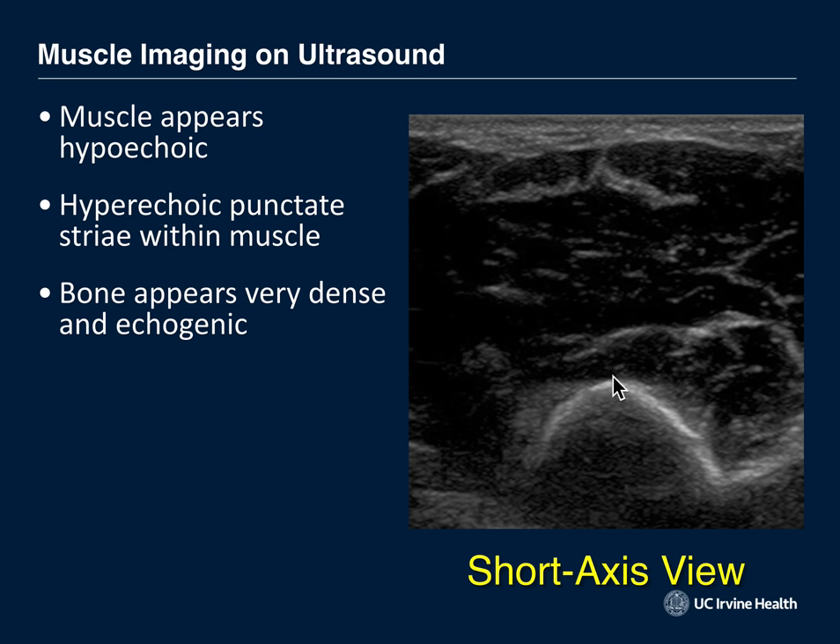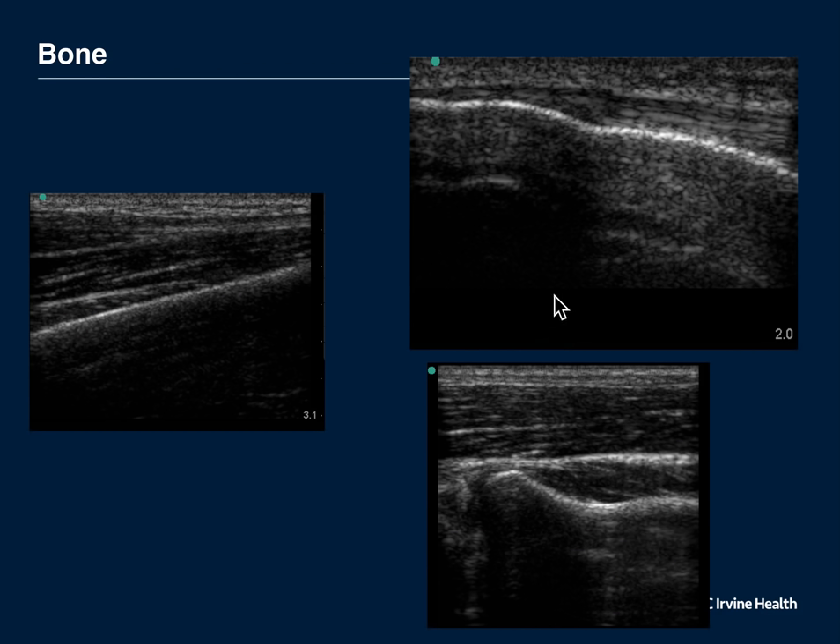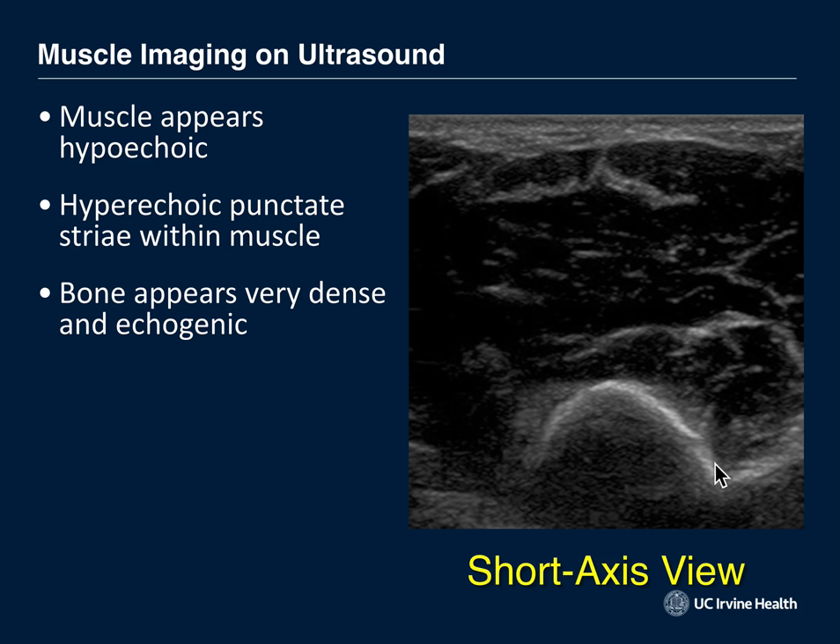Bone also has a rounded structure on ultrasound. In the longitudinal plane, bone looks very hyperechoic with a nice intact bony cortex — it's the most dense structure in the body, so it's the most hyperechoic. You can see a long bone coming along, then a joint, then another bone. In short axis, bone has a curved structure.